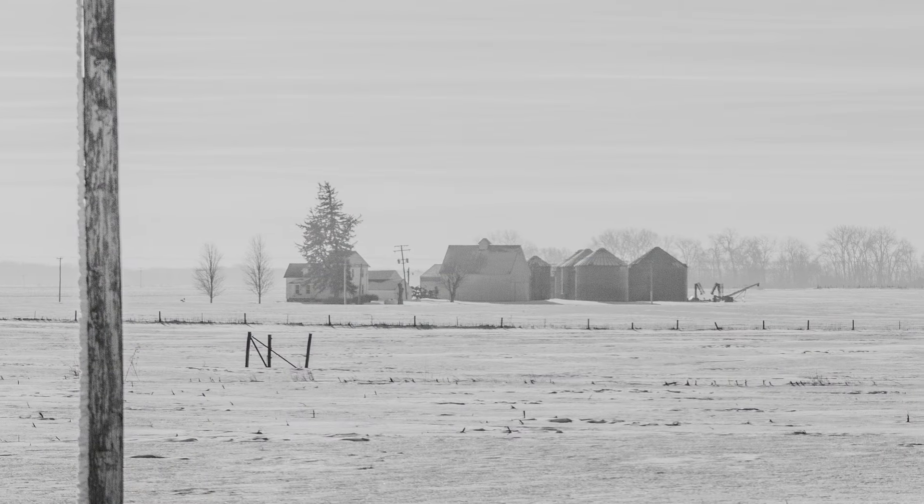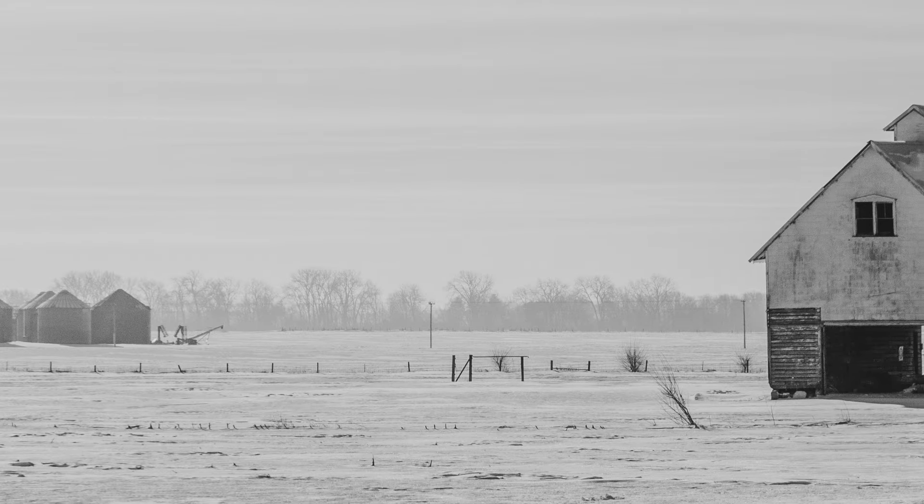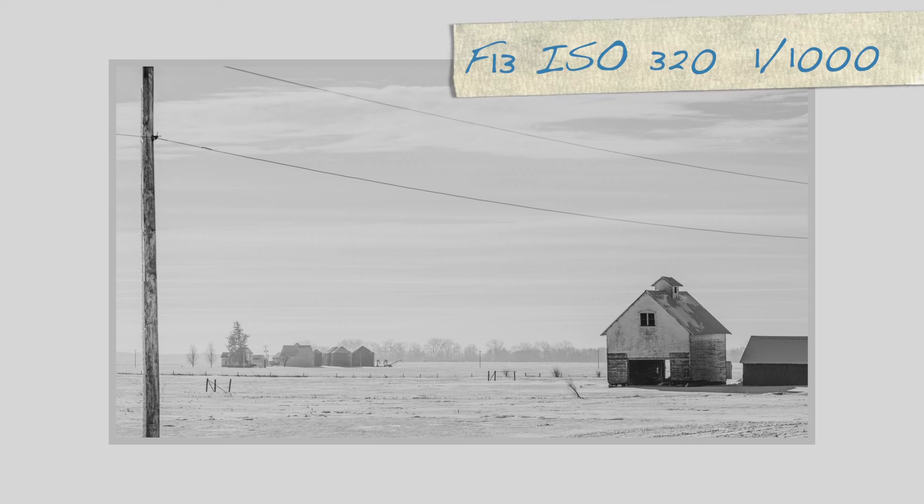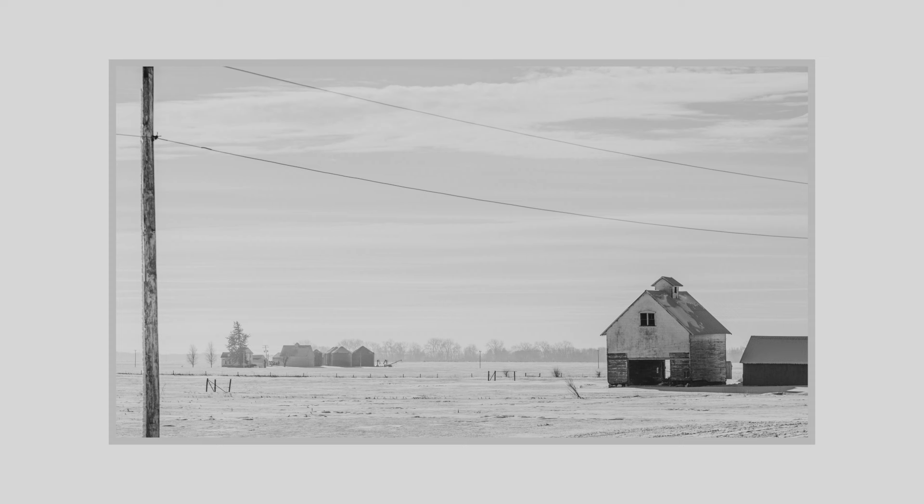I shot this one quickly — and I might add — with my 70-200mm lens at about 110 millimeters. I was at f/13, ISO 320, shutter speed at about 1/1000th of a second, because it was so cold my hands were shaking. But I like how the image came out.